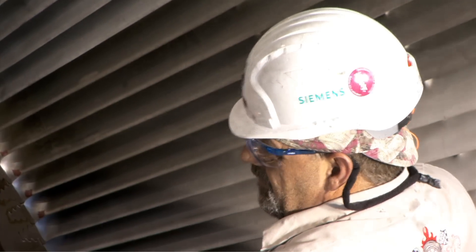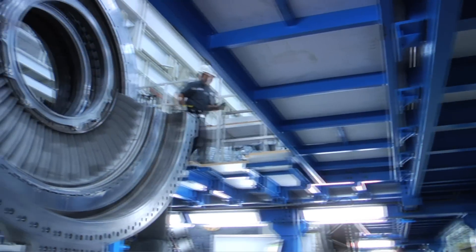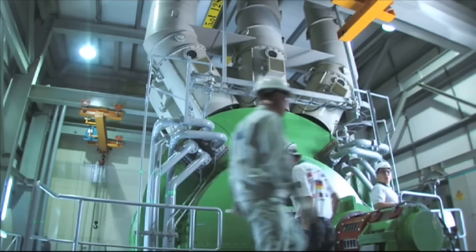When you compare Siemens to the competition out there, competition simply can't afford to make the type of investment that Siemens has made in its customers. Experienced. Organized. Simple. The Siemens Gas Turbine Repair Network. We are your full service partner for parts and repairs.